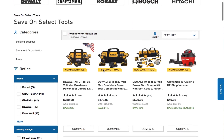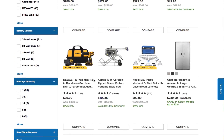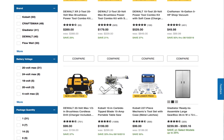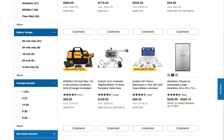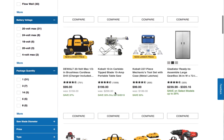If you get the combo you get both tools and save yourself $20, but if you buy them separately you actually get an extra battery and an extra charger. So it doesn't really matter if you buy them together or separately — it comes out about the same.